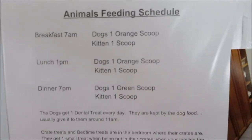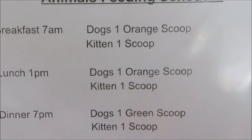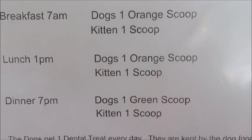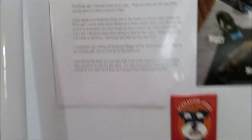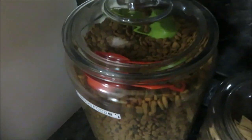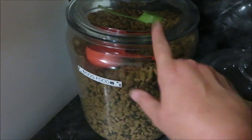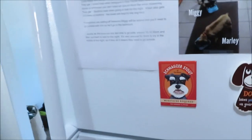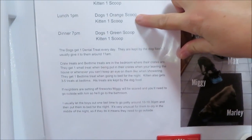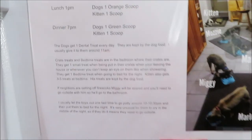She doesn't get up till 8, which is perfectly fine. I left that they get one orange scoop for breakfast and lunch, and one green scoop for dinner. I figured it would be easier for her to see the orange and green scoops rather than look up measurements. The orange one is a third cup and the green one is a fourth cup. I just did it by the colors of the scooper.